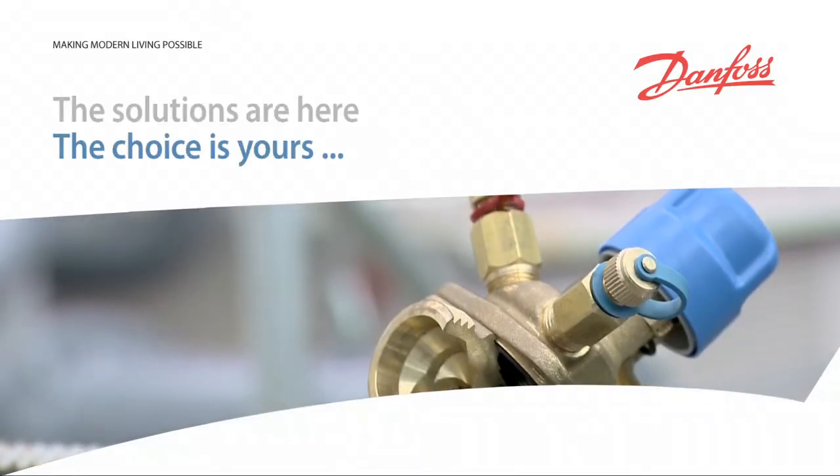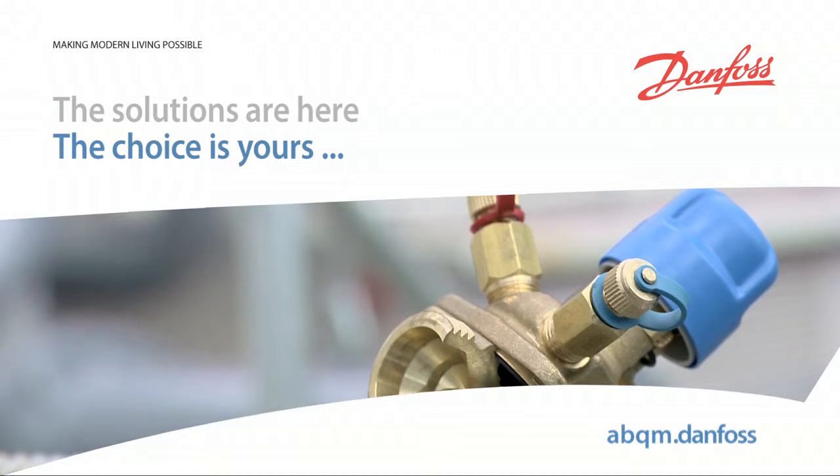Using conventional valves now, we are losing energy every day.